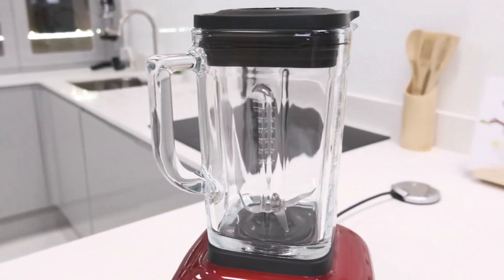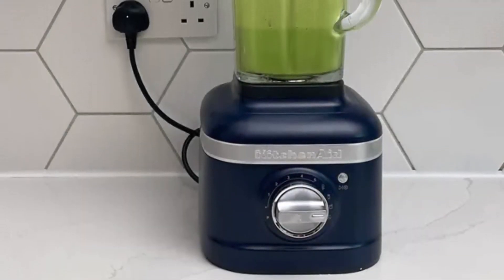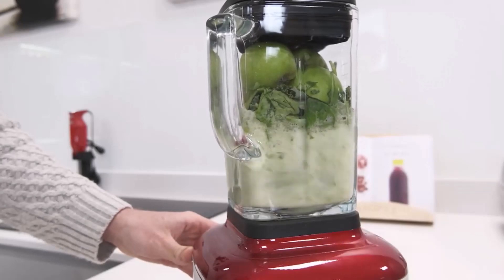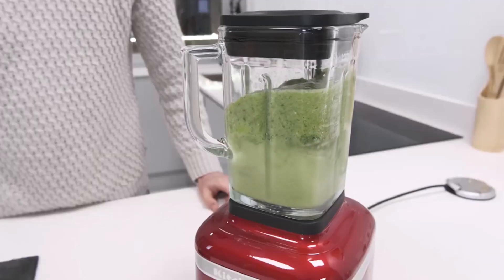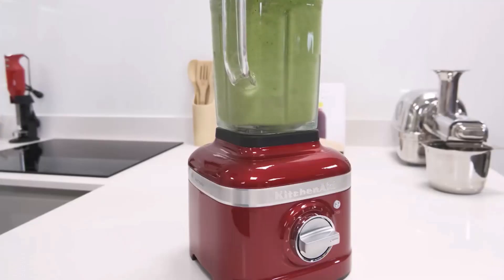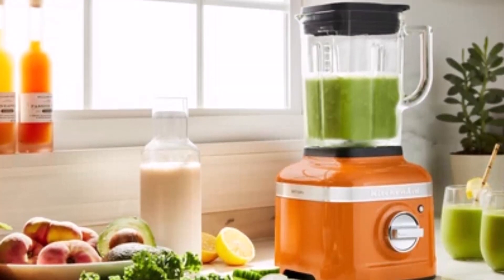Its ice crush program proved efficient in blitzing through ice cubes with ease. However, we noted that the blender lacks additional blending cups or accessories, and it struggled to chop nuts evenly. It's worth mentioning that depending on your location, the K400 may come with either a plastic pitcher in the U.S. or Australia, or a glass pitcher in the UK. This distinction may influence your purchasing decision based on your preferences for material and durability. Overall, the KitchenAid Artisan K400 blender offers a perfect blend of style and performance, making it a worthy addition to any kitchen.